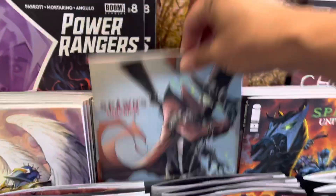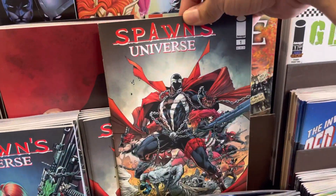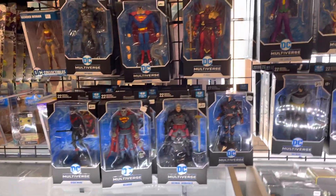I found the Spawn Universe number one! I didn't know they had variant comics — they had my boy Medieval Spawn. It was hard to pick which one. Do you guys think I picked? Let me know in the comments down below. Pause the video and let me know — don't cheat!